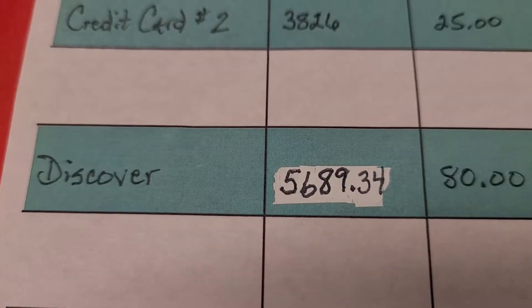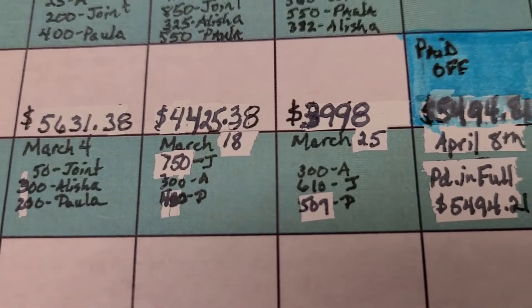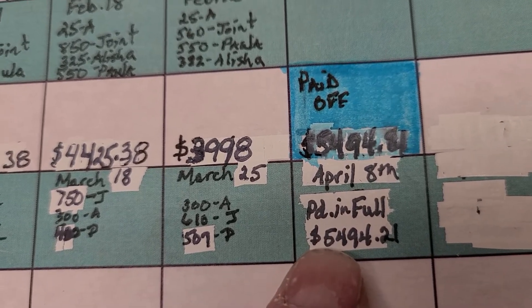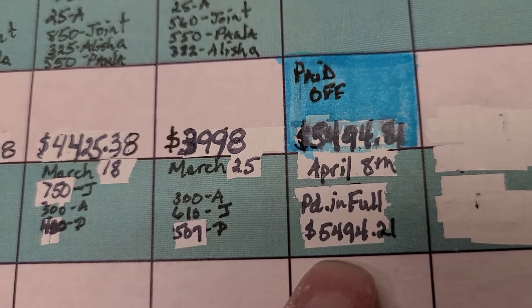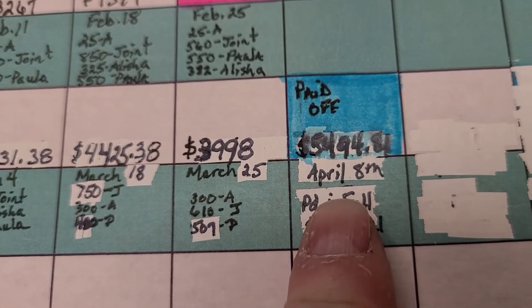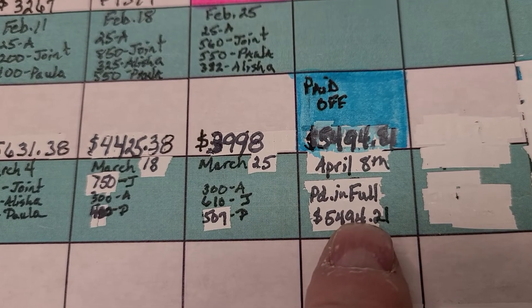So the debt snowball worksheet is what we're looking at today. I'm going to turn this around so I can show you what we've actually done. The last thing we were working on was Discover, and you can see from March 25th the balance was $39.98. April 8th is this payday and our balance was $54.94. We are actually paying that off today — so Discover will be paid off. We are paid in full.